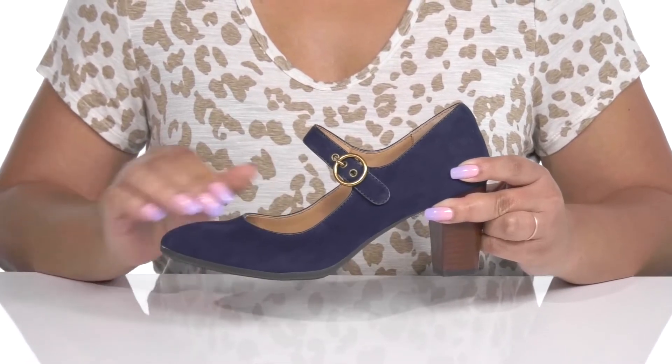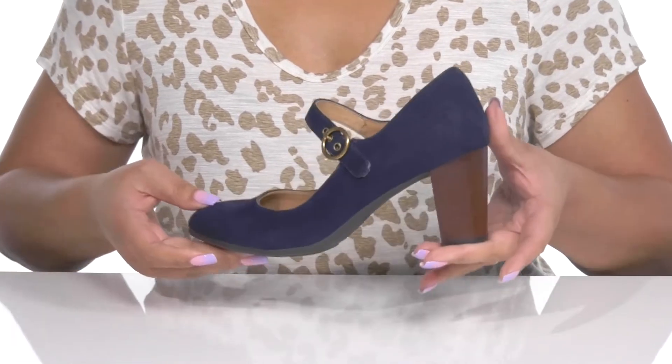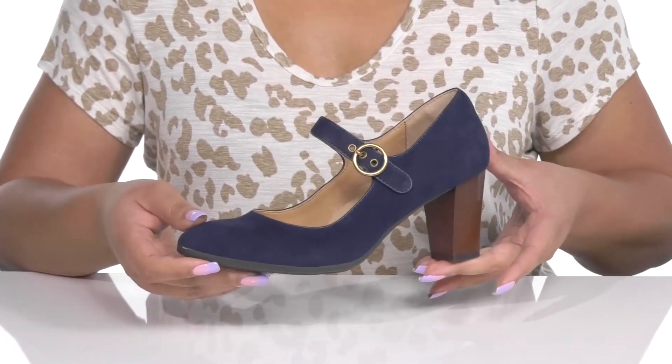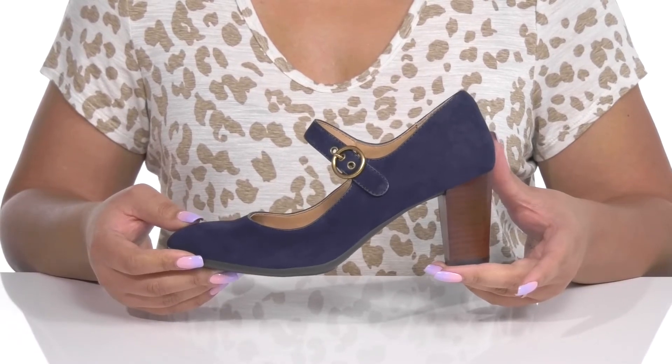These have a simple yet stylish design that can be dressed up or dressed down depending on the occasion, giving you a little bit of versatility in your closet.